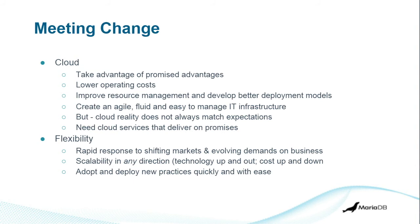Looking at cloud — we want to take advantage of the promised advantages that cloud delivers, lower operating costs, improve resource management and operating capabilities, and create a very agile, fluid, and easy-to-manage IT infrastructure. As we all know by now, it doesn't quite deliver on that necessarily. Cloud is here and it can offer a lot, but it has to be carefully utilized and managed. Sometimes you can deploy cloud and find you're actually paying more, though there may be other operational advantages that compensate. Key to that is flexibility — being able to rapidly respond to shifting markets, have scalability in any direction, and adopt and deploy new practices quickly and with ease.